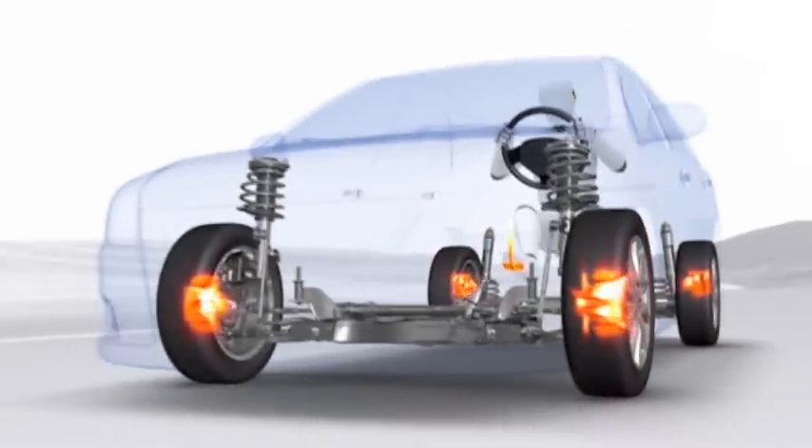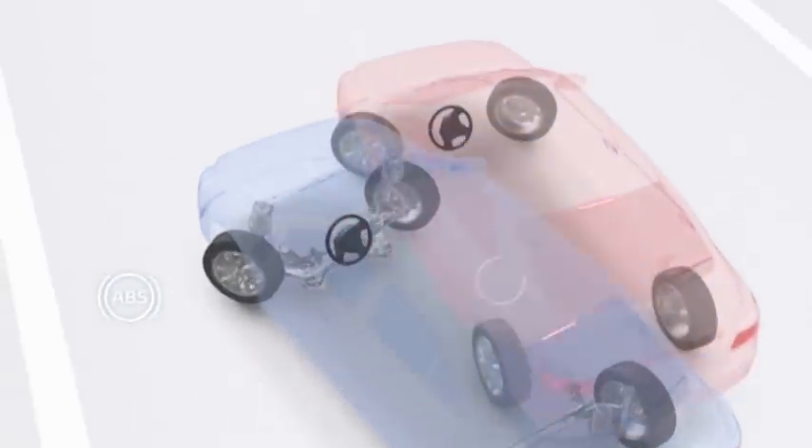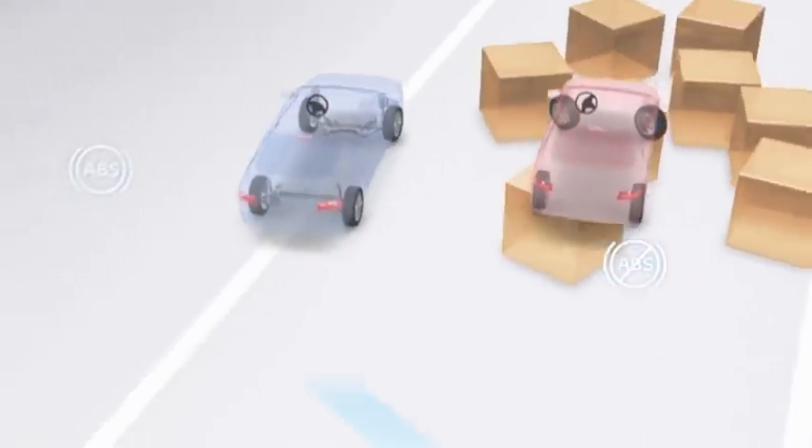Toyota ABS works by continually monitoring wheel rotation speed with individual magnetic wheel sensors. These work in tandem with our ABS computer and are ready to respond should the speed of a wheel suddenly reduce.